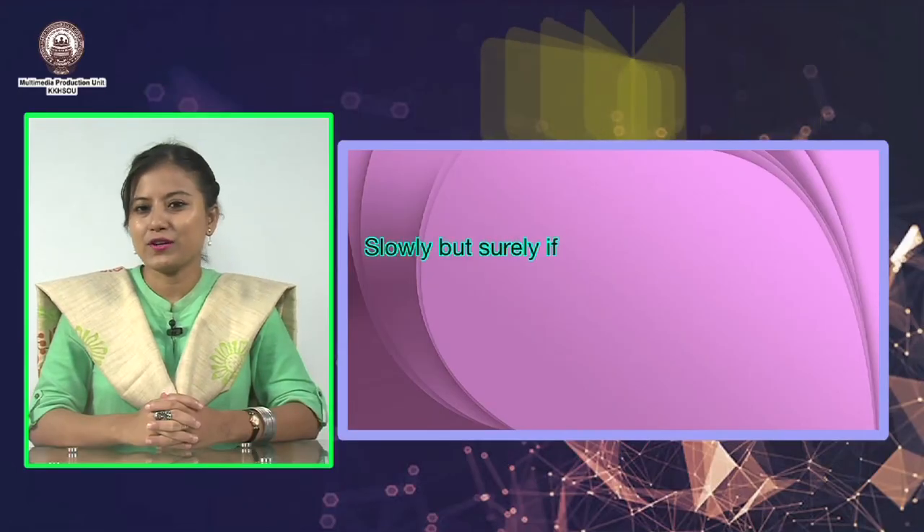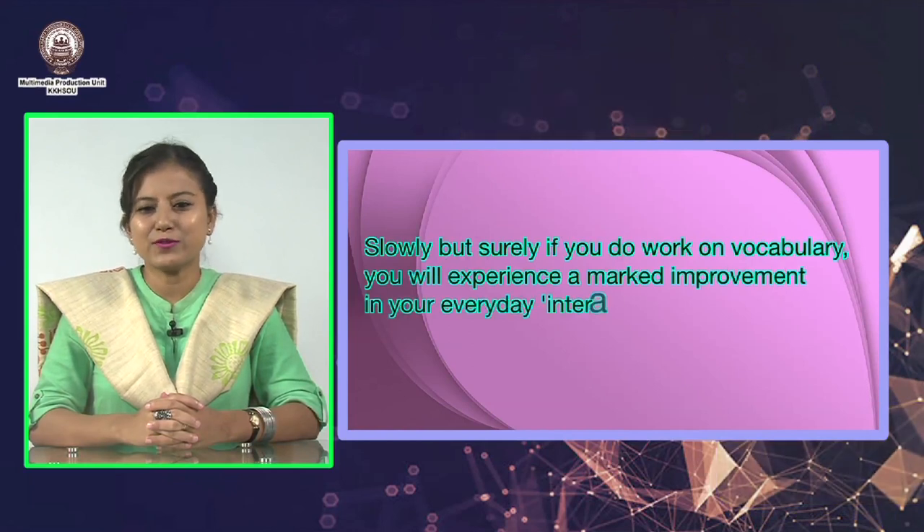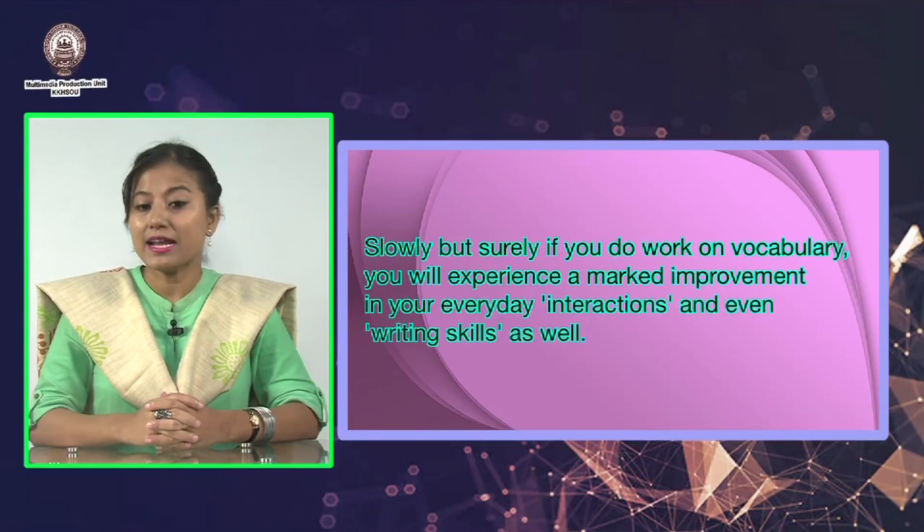You may not necessarily enter a spelling bee contest, but the best part of working daily on your vocabulary is that using a dictionary also enables you to improve your spellings if that happens to be a weak point. Slowly but surely, if you do work on your vocabulary, you will experience a marked improvement in your everyday interactions and even writing skills as well. And what is more, you will surprise yourself with a rush of confidence in every way.